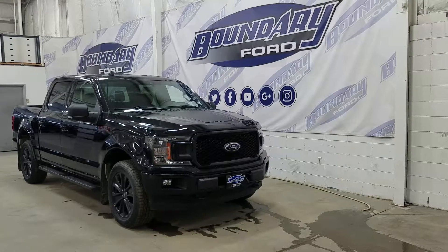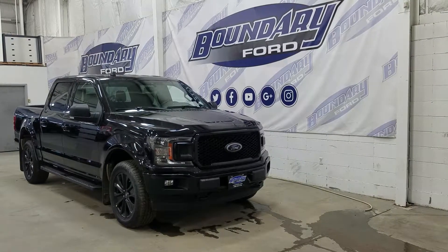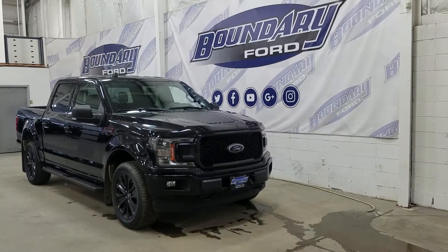Over at the side we have our 20-inch aluminum wheels wrapped in Hankook tires. We also have black running boards as well as black mirror caps and door handles.